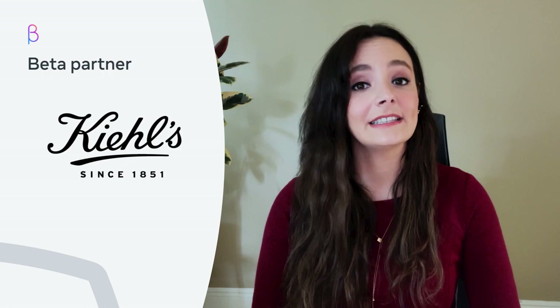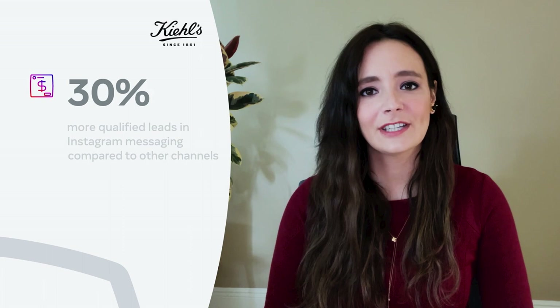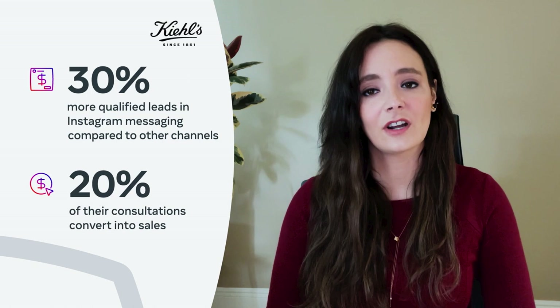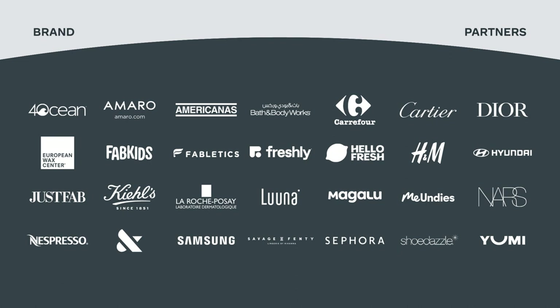Our last example, Kiehl's, is a powerful case study for how messaging can drive qualified leads and sales. In Malaysia, Kiehl's was receiving a large volume of pre-purchase inquiry messages on Instagram. They saw the opportunity to turn these leads into customers, but needed help prioritizing messages with the highest intent to purchase. Kiehl's worked with developer Jumper.ai to detect, prioritize, and route high-potential customers to live agents via the handover protocol. Now they see 30% more qualified leads in Instagram messaging compared to other channels, and about 20% of their consultations convert into sales. These four case studies are just a few examples of businesses already seeing results from the API. We have many more exciting case studies from brands like Miandis, European Wax Center, and Amoro that you can check out on our website.